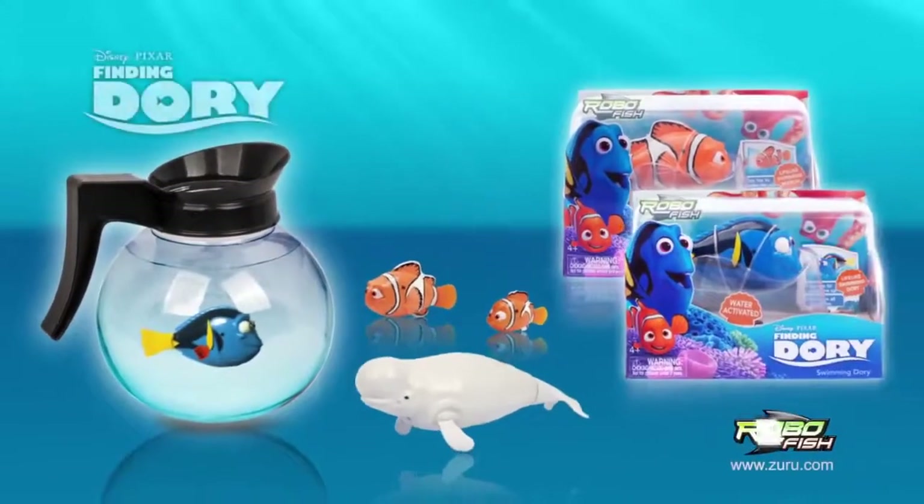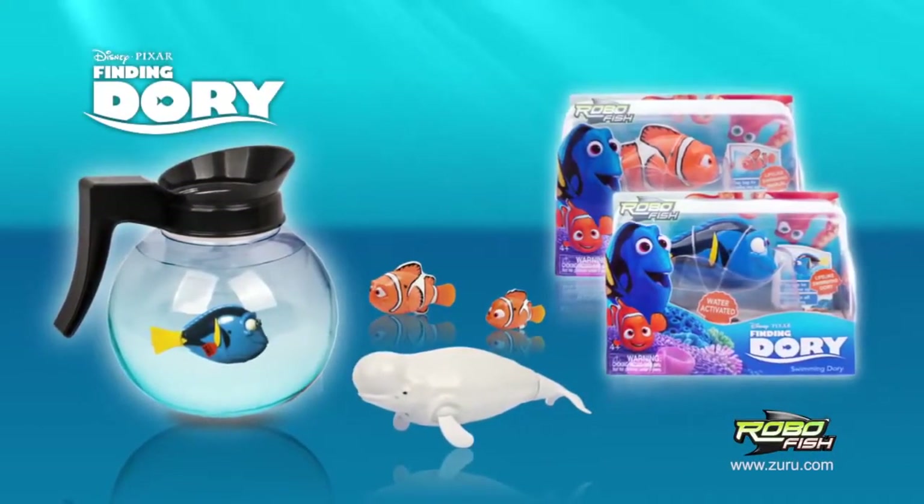Dory, Nemo, Marlin, Bailey, and Coffee Pot Tank. Finding Dory underwater robotic fish, brought to you by Zuru. Each sold separately.